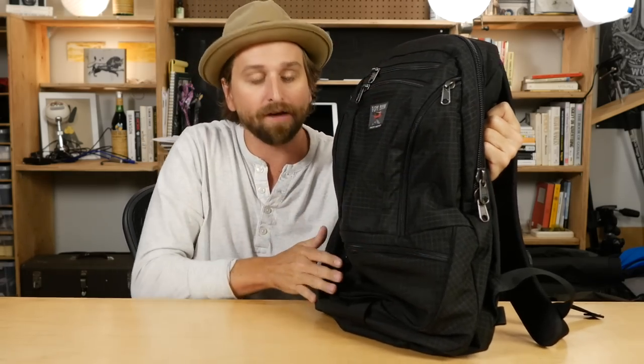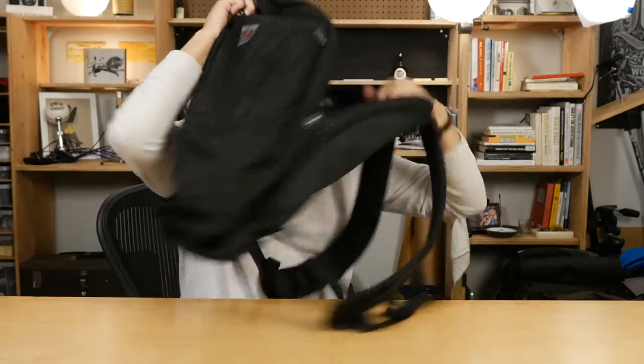For my first single-bag travel pick, another Tom Bihn — the Synapse 25. This is a bag that I loved using for travel. If you're a minimal traveler, a one-bag traveler, at some point you owe it to yourself to travel with this bag. First of all, all of the functionality and organization is on the outside of this bag, and for some reason that just makes it so nice to use.